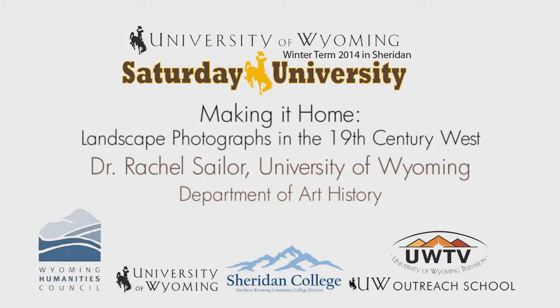Saturday University is sponsored by University of Wyoming, University of Wyoming Foundation, the Wyoming Humanities Council and UW Outreach School. The program is presented locally by Sheridan College.